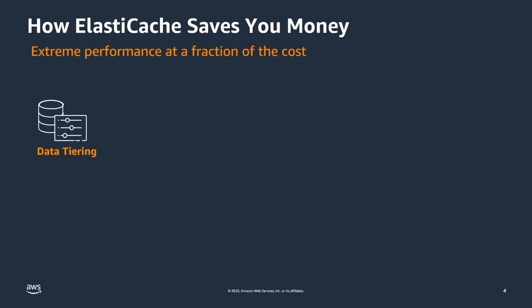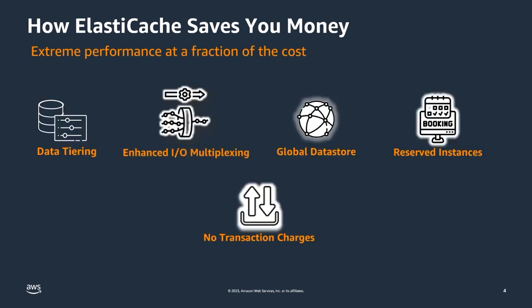ElastiCache truly is extreme performance at a fraction of the cost. Feature updates such as Enhanced I/O Multiplexing and data tiering have dramatically improved performance of AWS's fastest data-paced service, allowing customers to do more with less. With ElastiCache, microseconds is the new millisecond. Additional options such as Global Data Store can replace expensive primary data stores deployed across regions and more effectively cache the data back to the primary data store, providing significant cost savings. Reserved instances provide steep discounts for planned usage, and no input-output charges differentiate ElastiCache — pay for only what you use.